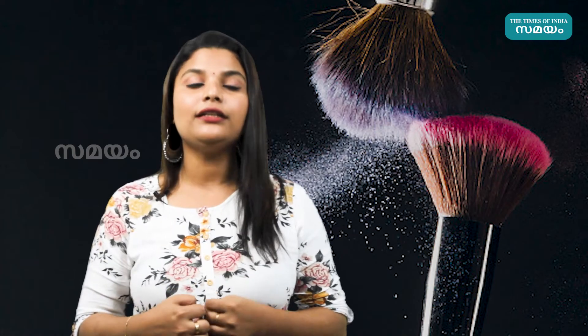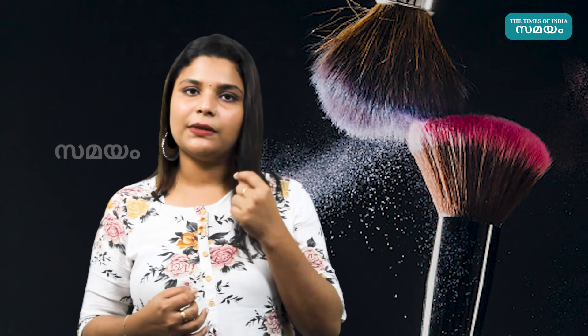We have three things: highlight, contour, and blush. These three products are very useful. Blush can be a 2-in-1 option — a lip tint or a cheek tint — and you can use it on both cheeks and lips.